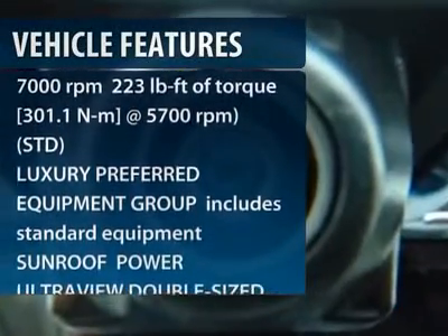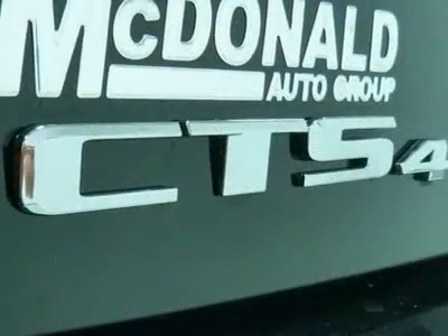Steering wheel audio controls. Remote engine start. Anti-lock braking system. Power passenger seat. CD changer.